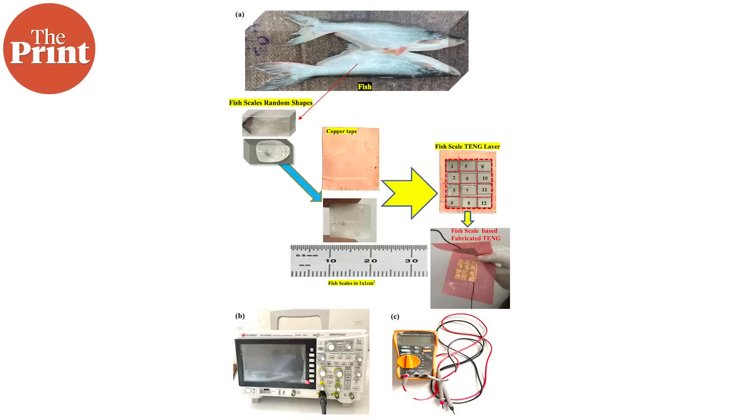To develop the TENG, the group washed the fish scales in distilled water and ethanol to remove unwanted organic material from the surface. The washed scales were then dried and cut into uniform 1 cm squares. Copper tape was used as the conducting electrode — the surface that would actually capture the charge generated. The copper tape was cut into 3 cm by 4 cm squares and then 12 scales of 1 cm square area were pasted on the adhesive side of the electrode, covering the whole electrode area. The resulting device can generate electricity when it is rubbed or tapped.